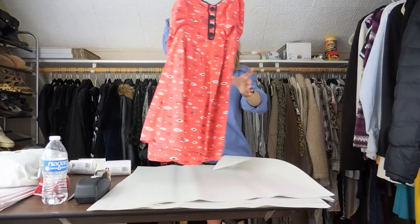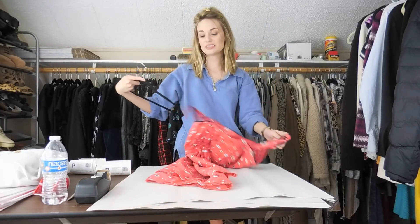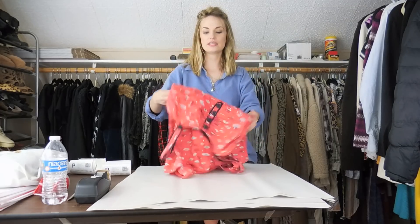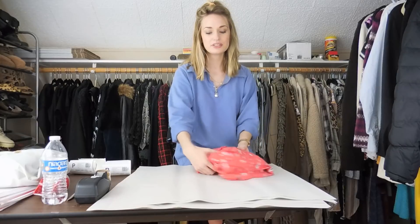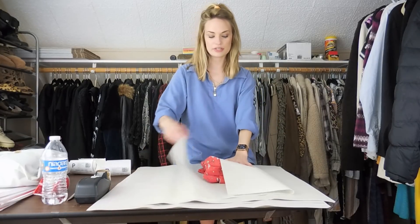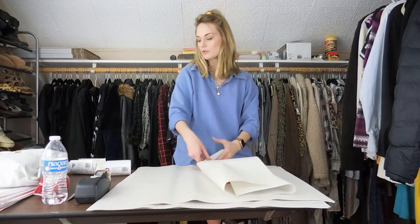The third piece in this bundle is this Anthropologie tank. It has a fish print — how adorable is that? I picked this up based on the novelty print; I thought it was so precious. This would be adorable to wear to the beach or any kind of outdoor outing. It's also 100% cotton, so it's lightweight and breathable.